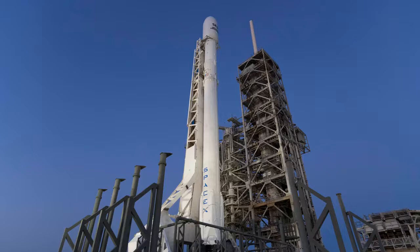SpaceX doesn't save the entire Falcon 9 rocket after each launch though. It saves the first stage — the 14-story core of the Falcon 9 that contains the main engines and most of the fuel needed for launch. About a few minutes after takeoff, the first stage separates from the top of the rocket and makes a controlled descent back to Earth, either landing on solid ground or on one of the company's autonomous drone ships in the ocean.